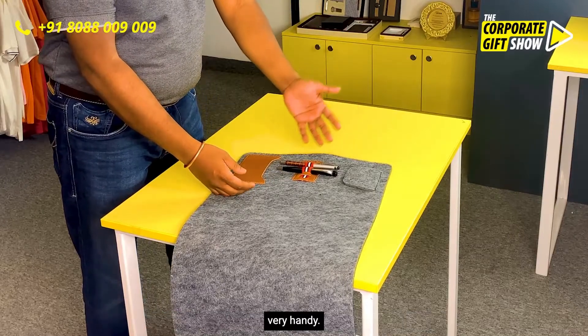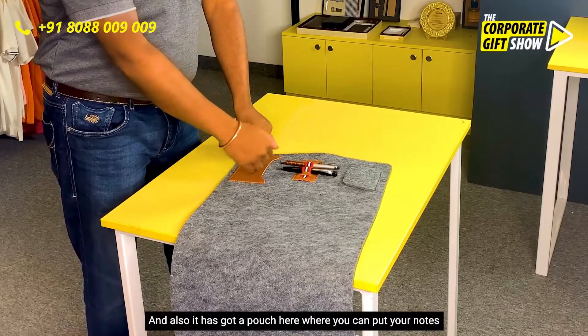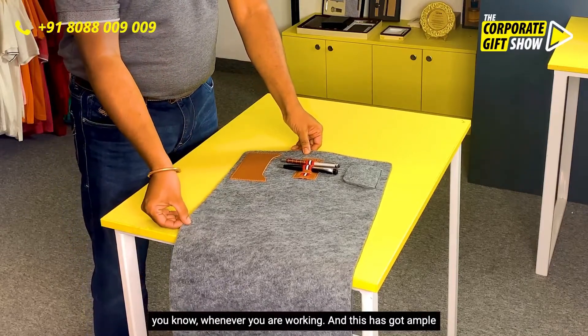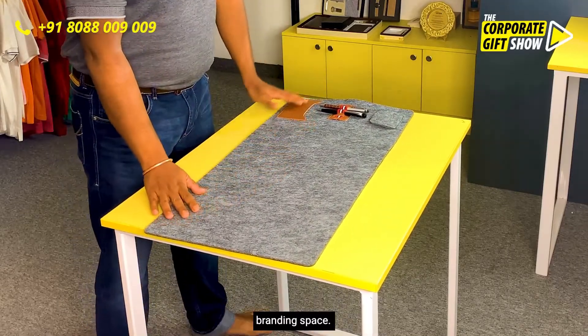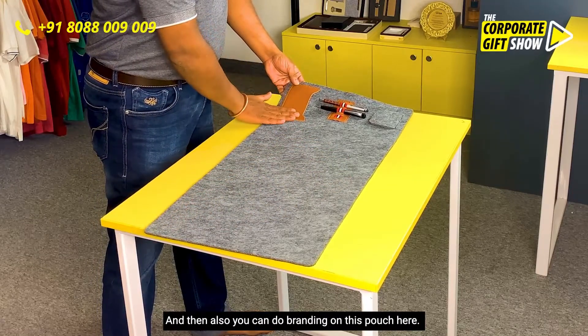It also has a pouch here where you can put your notes, cards, or anything you want whenever you are working. And it has ample branding space — you can do branding anywhere on this mat, and also on this pouch here.